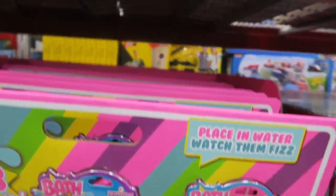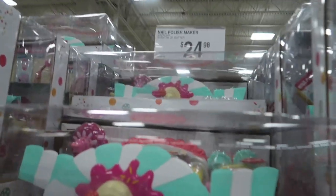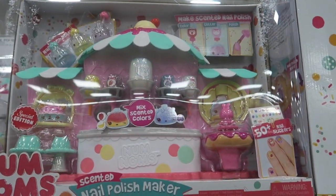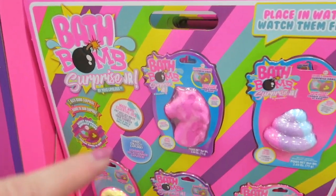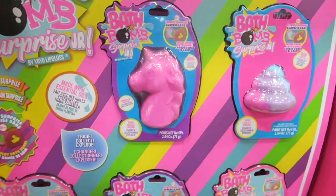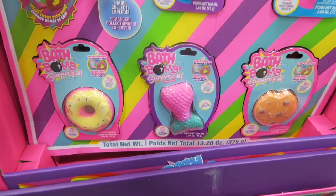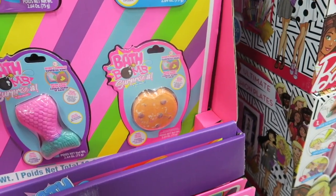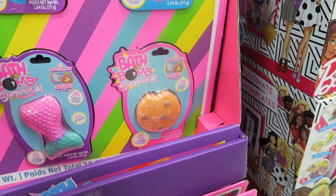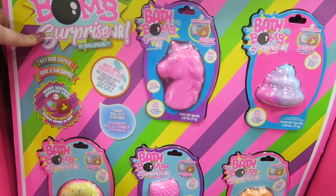Bath Bomb Surprise — the nail polish kit is $25. And then below it are the Bath Bomb Surprise packs for $20. So you've got a unicorn, a poo, a donut, a mermaid tail, and I can't tell what that last one is. Five Bath Bomb surprises.